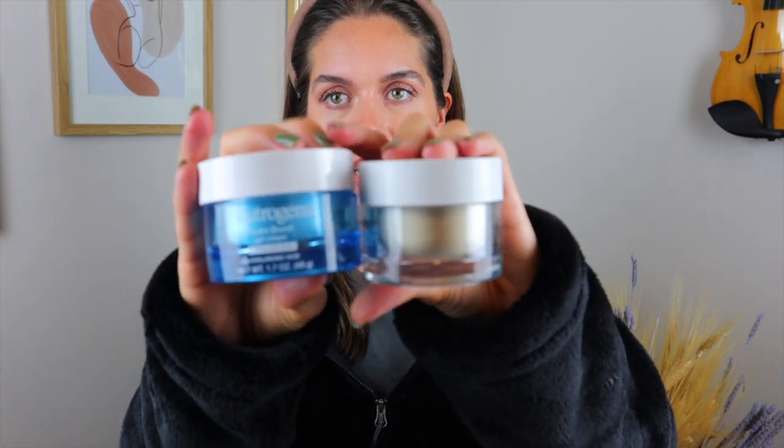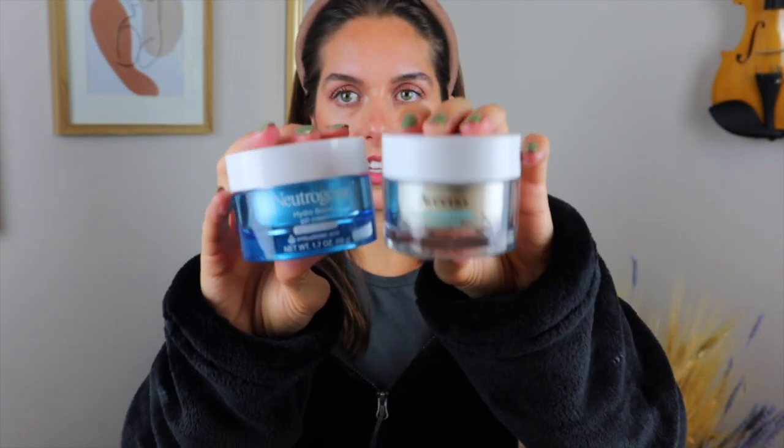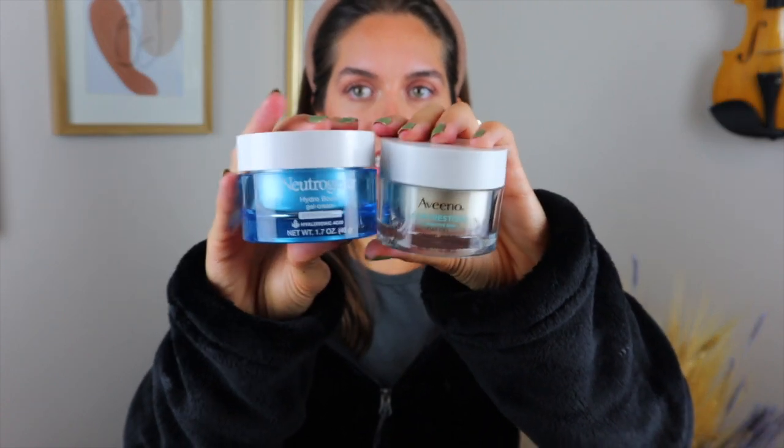The first similarity is the price. The Neutrogena Hydro Boost, depending on where you shop, is about $23 to $24. The Aveeno gel cream is the exact same amount. They are also both 1.7 ounces, so they have the exact same amount of product. They also have pretty much the exact same packaging — not exact, but almost identical. The Aveeno one is a little bit smaller but it's the same component. Bottom line, they are the same price, so it is the same value no matter what you get.